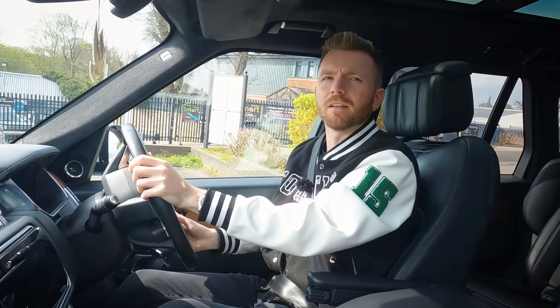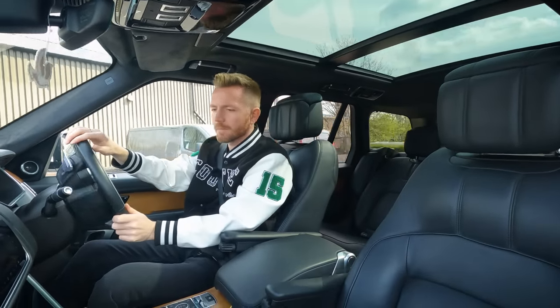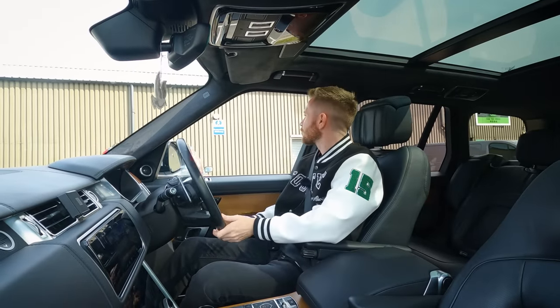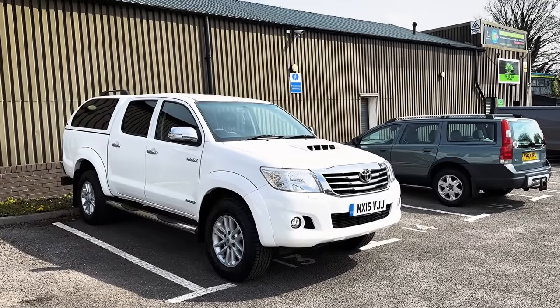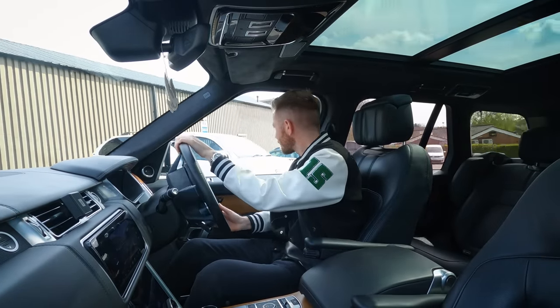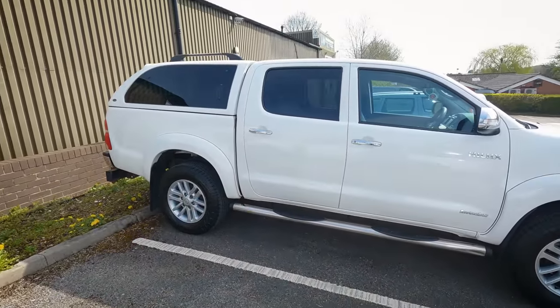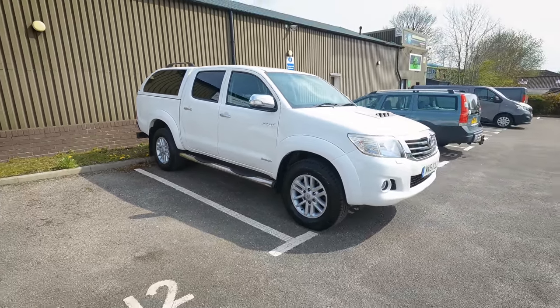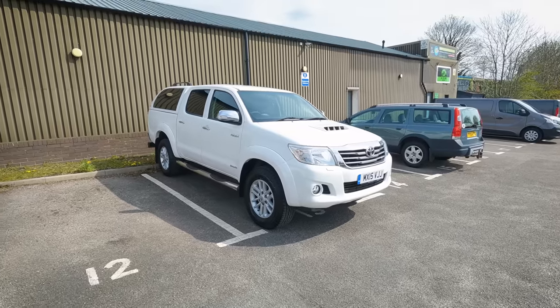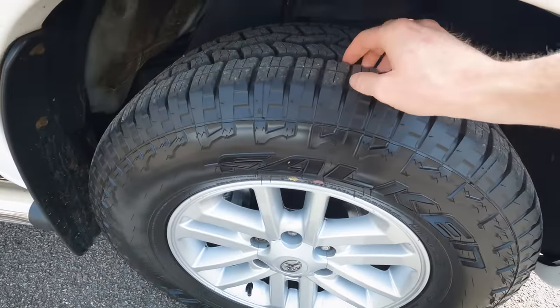That looks immaculate — I think I've got some profit here. It looks as though it's actually been looked after by somebody who's shown a bit of pride. It's parked at bay 13 though, which is never a good sign! Feast your eyes on that — granted I'd have liked it in black or grey rather than white, but it looks pretty good. Straight away I can see it's on Falcon tyres with about six mil of tread.